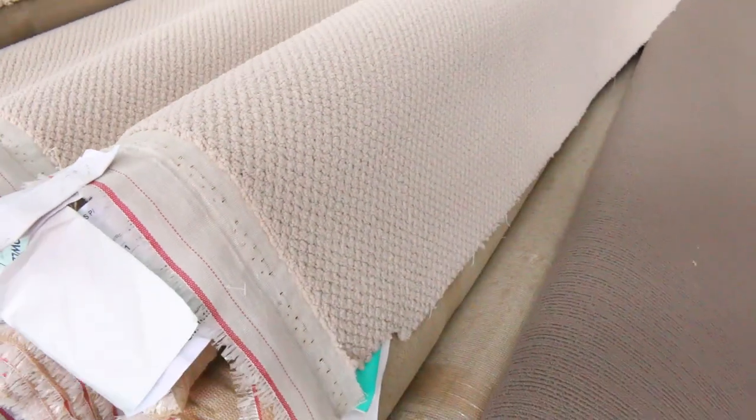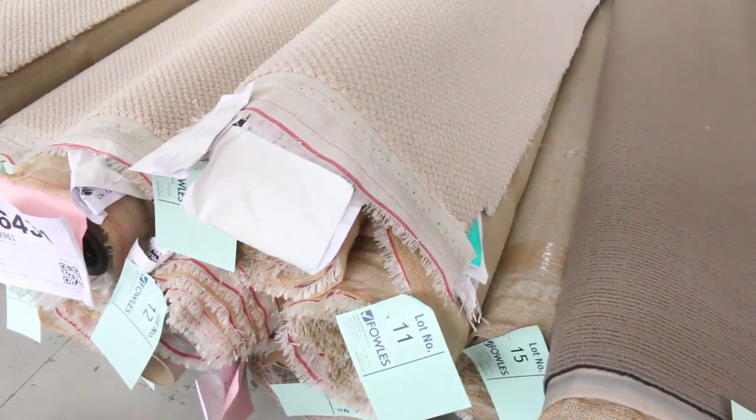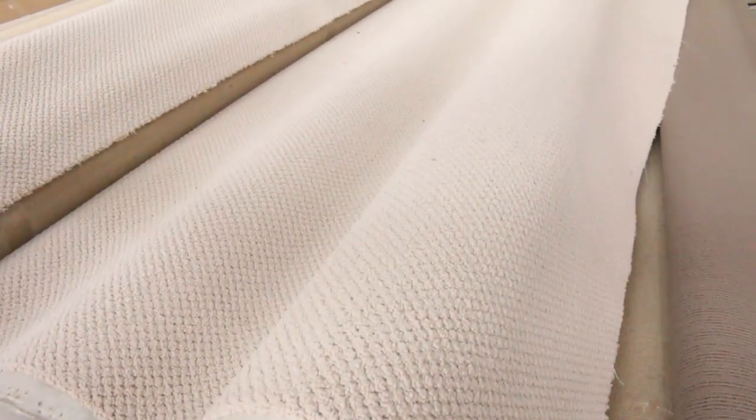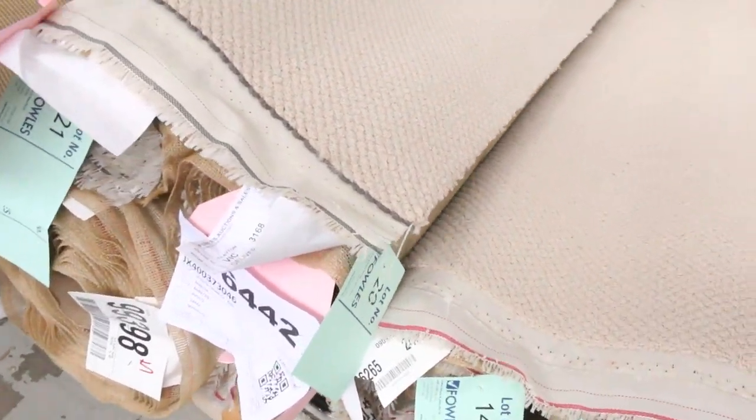Which means you have the opportunity to buy any of these rolls — you can buy individual rolls, you can buy combinations of two or three rolls, or you can buy the whole lot. I think there's over 30 metres in those lots there. They start at lot number 11 and go through to lot number 22 — all the same nice little nylon loop-pile.